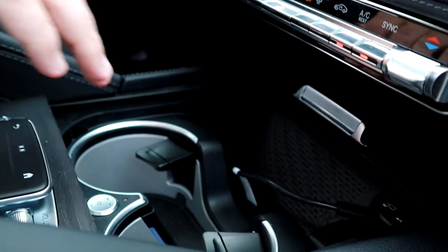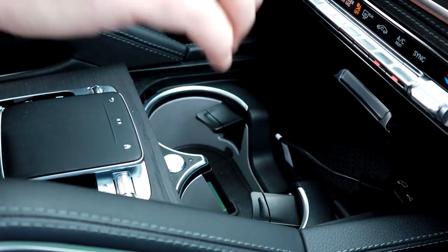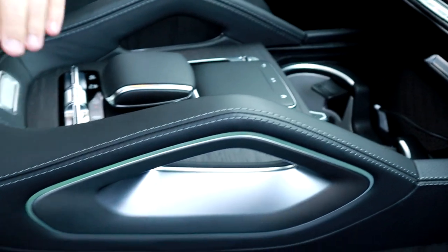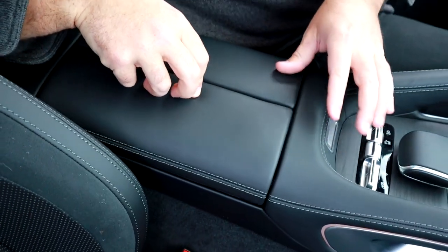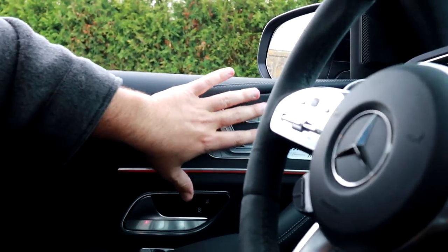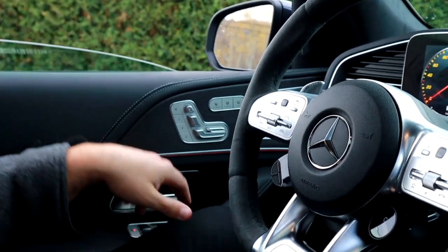The center console is really practical. You've got a wireless charging station for your phone, cup holders that can keep drinks cold or warm, and a really cool little switch. Everything is done in metal — it all feels very luxurious. Even the window switches on the door have a quality feel to them. When you touch anything in this truck, you can tell you're in something special.